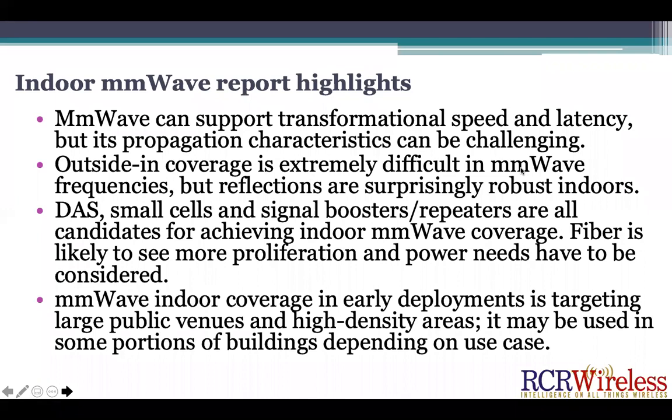A few highlights from the report: indoor millimeter wave has abilities to support transformational speed, low latency, and all the other things we want from 5G, but propagation characteristics can be challenging. Outside-in coverage is extremely difficult with millimeter wave. But once you get it inside, you've got a surprisingly robust environment. Penetration between walls, depending on building materials, can be fairly good, and reflections actually help quite a bit in terms of getting pretty good signal strength.